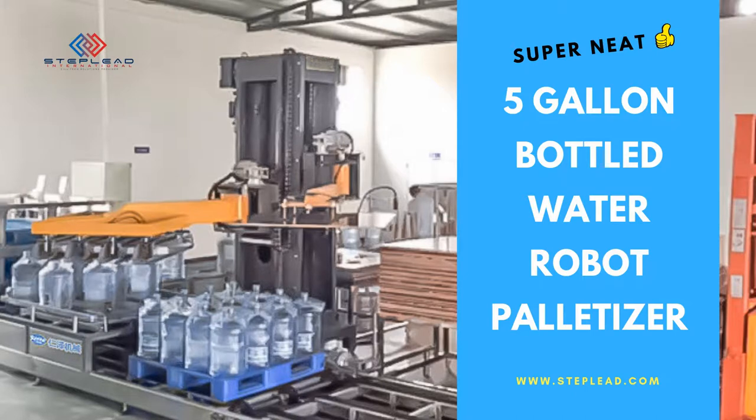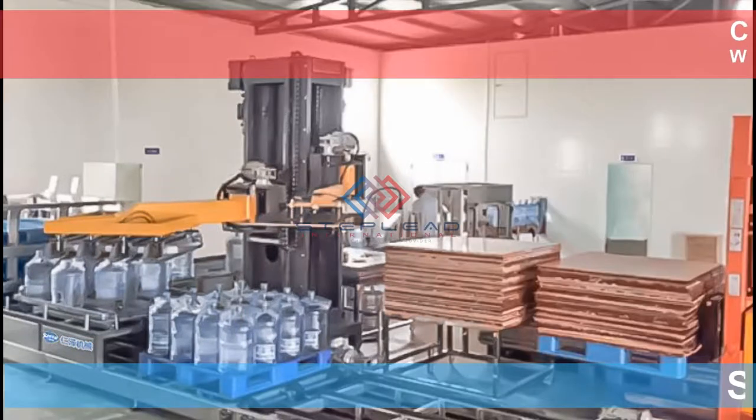Steplead 5-gallon bottle palletizer will automatically deliver bottles, insert pallets, and palletize 5-gallon bottles onto pallets.